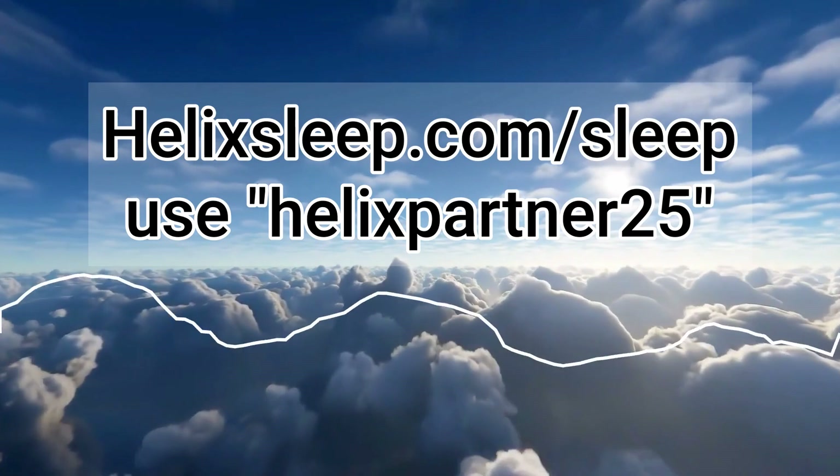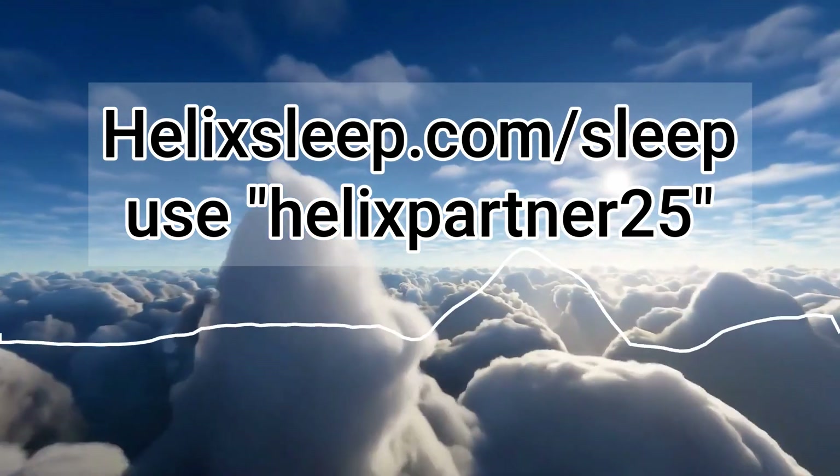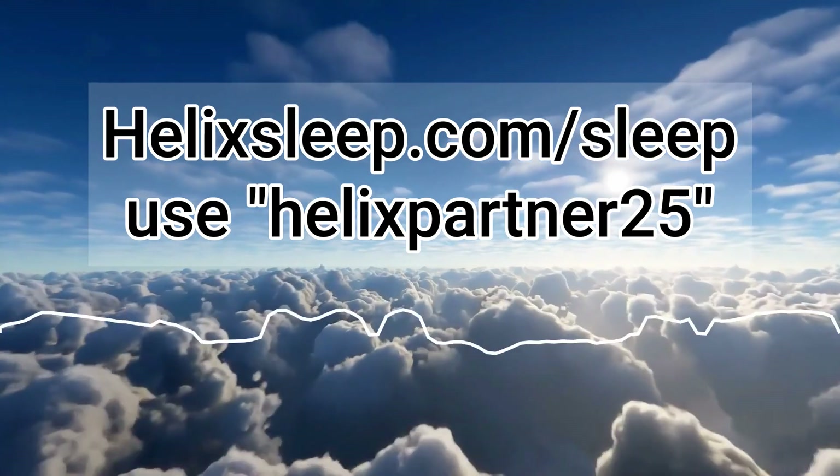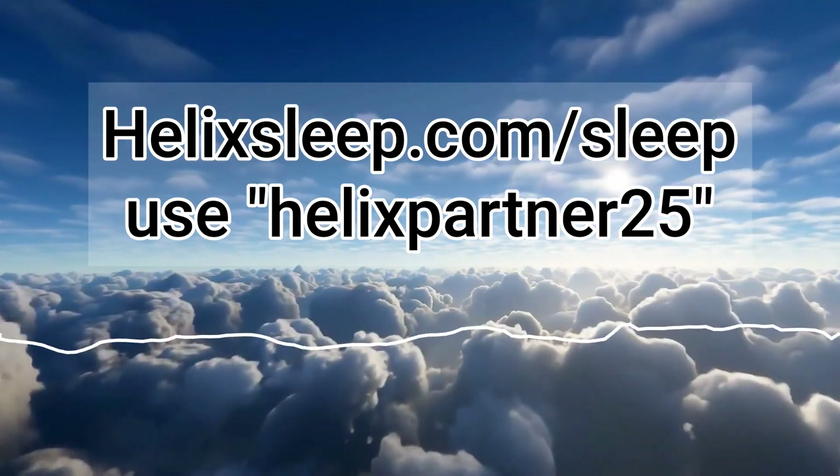This is the best offer yet and it won't last long. With Helix, better sleep starts now. Use the code HELIXPARTNER25 at helixsleep.com/sleep. Good night, everybody.